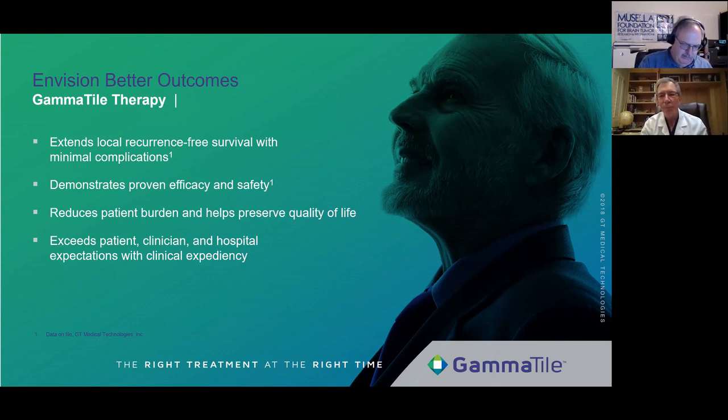Gamma tiles are available throughout the United States, not just at Barrow. We've had cases in Minnesota, and I'm doing a case next week with a neurosurgeon in Colorado. Cases are scheduled for Detroit and Florida — it's really starting to take off. We just started our commercial release in January 2019, and there's increasing interest around the country. We have about 45 centers in the process of getting approval from their hospitals.